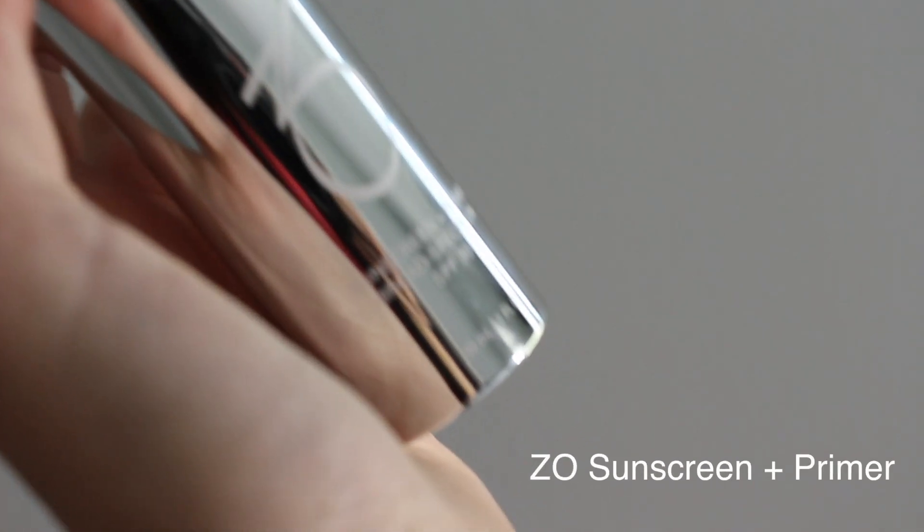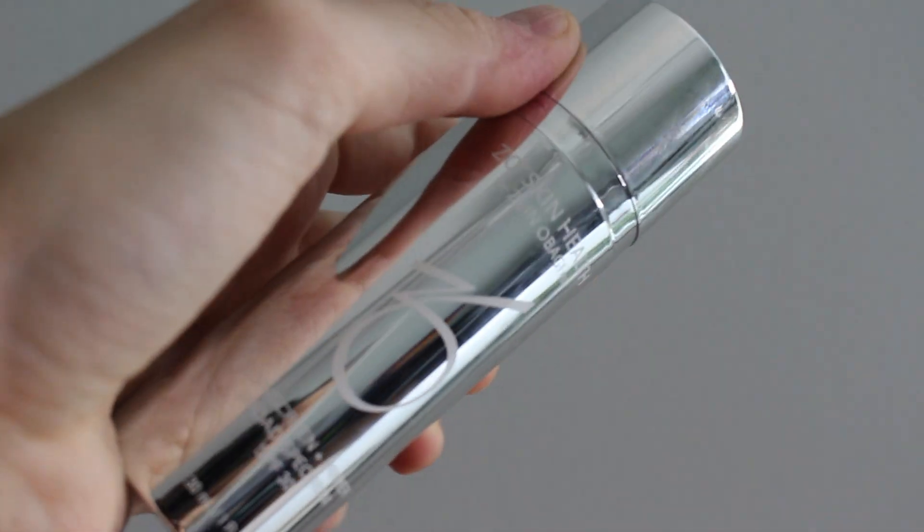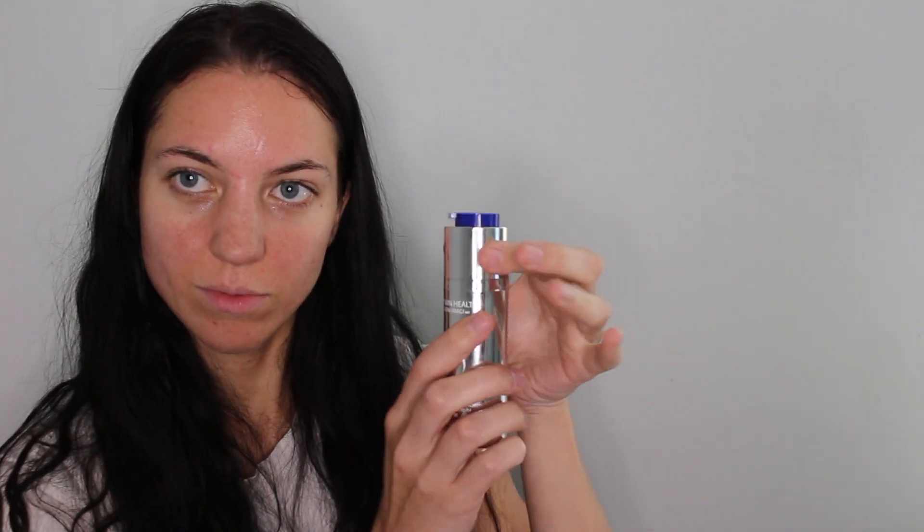Then I go in with the sunscreen primer. This stuff is really good because it not only protects your skin from the sun, but it also primes it — whether you're going to wear makeup or just to fill in your pores so your complexion looks smoother. It comes out in a little pump, as you can see. It looks pretty thick, but when it dries it really has a mattifying effect.